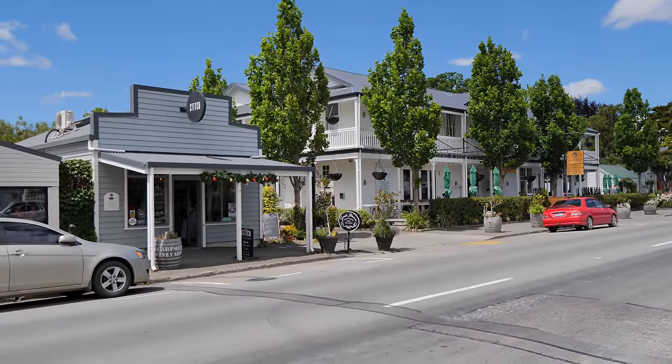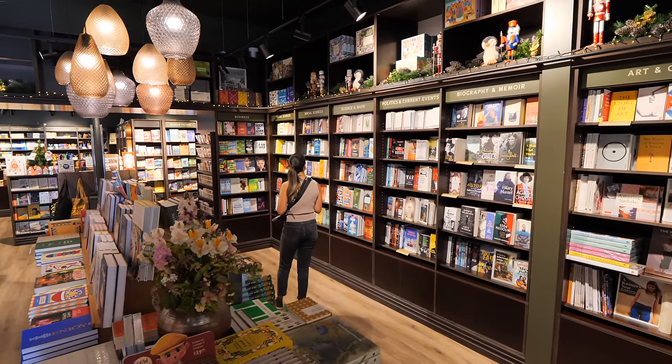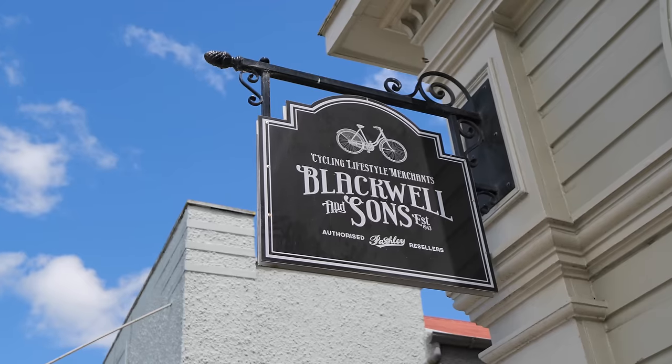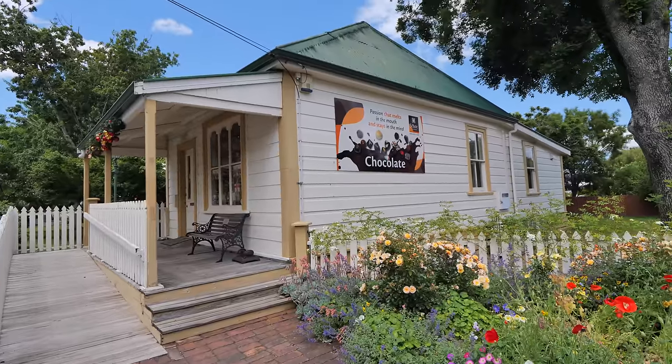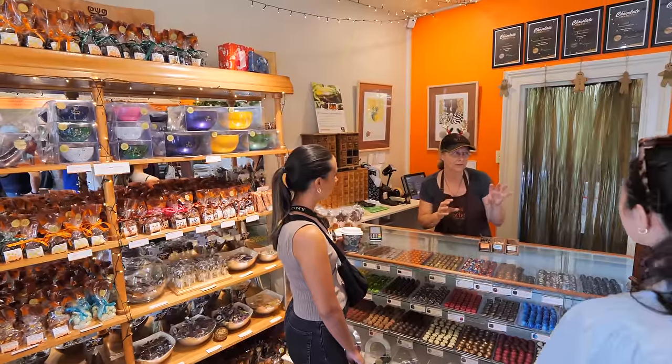This is Greytown, about 10 minutes down the road from Graytown Honey, and it is so beautiful. All the buildings are really old and have cool stories — the stores are owner-operated, actually owned by the people that run them. Like Blackwell and Sons, established by the Blackwells. Even Graytown Honey were fifth-generation beekeepers. That's the kind of smaller New Zealand you find here — cute old historic buildings. I get the feeling around here that everyone just kind of supports each other and they've built this community.